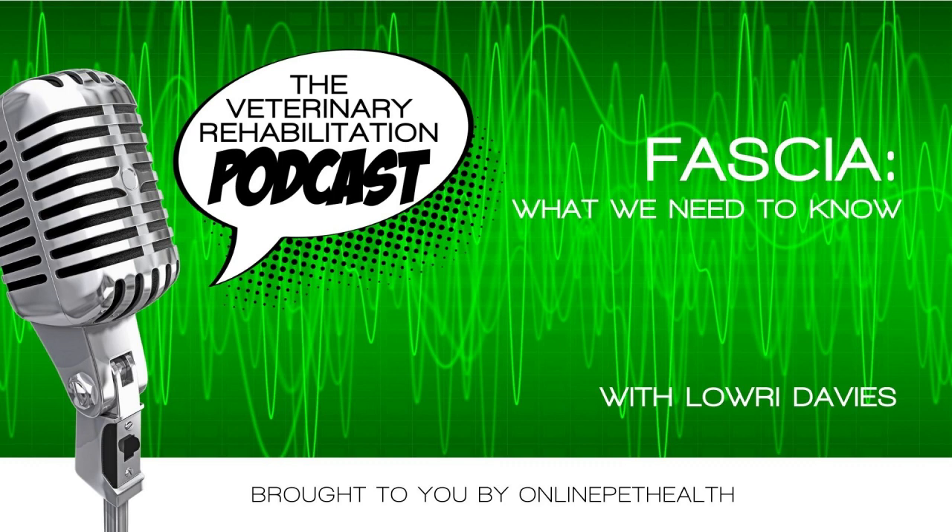Hey, Vet Rehabbers. Today's podcast is a snippet from one of the lectures in our paid membership, and it's lectured by Lowry Davies. The webinar is called 'Fascia: What You Need to Know.' Fascia is something I first heard about in anatomy class during dissections in second year, but it was never mentioned again in my later years studying as a vet. Fascia provides structure and support throughout the body — it's an organ we are still learning a lot about, and how it affects movement, posture, and pain.